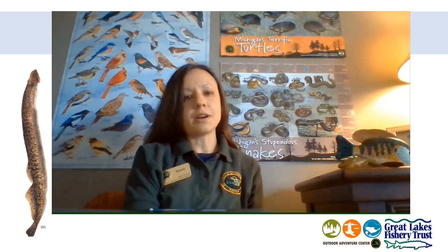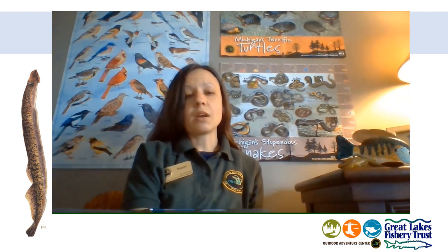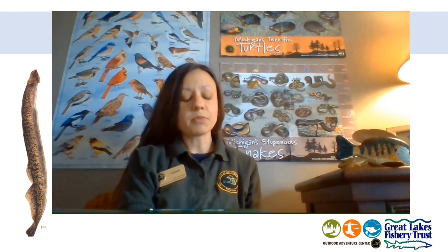Hi, Natalie here with the DNR Outdoor Adventure Center. You probably remember me from when I was at your school a few months back for phase one of your Michigan Fisheries Education Initiative program. We introduced and discussed the Great Lakes ecosystem and specifically what types of creatures are found right in the Detroit River. We introduced which creatures are producers, primary consumers, secondary consumers, and tertiary consumers. We also discussed what a fisheries biologist does and how you are helping when you purchase a fishing license.